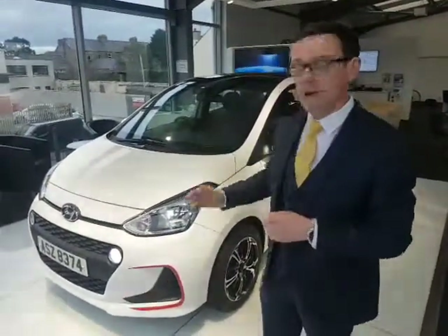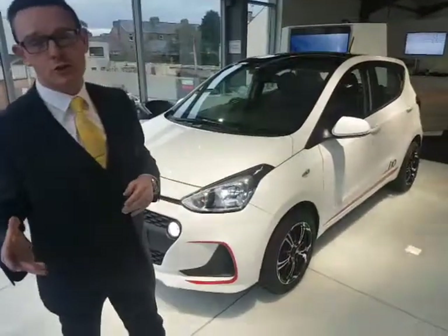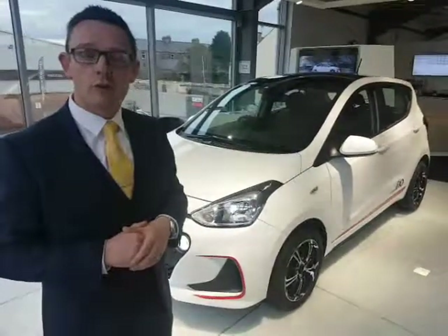Hi, it's Tony Hammond here again at Mellon's Hyundai. Today I'd like to present to you this special edition i10 1-litre SE. It is a special edition model — we have an anniversary this year, celebrating 25 years with Hyundai, so we thought we'd do this just to celebrate. We're also 45 years in business serving the local community and beyond.